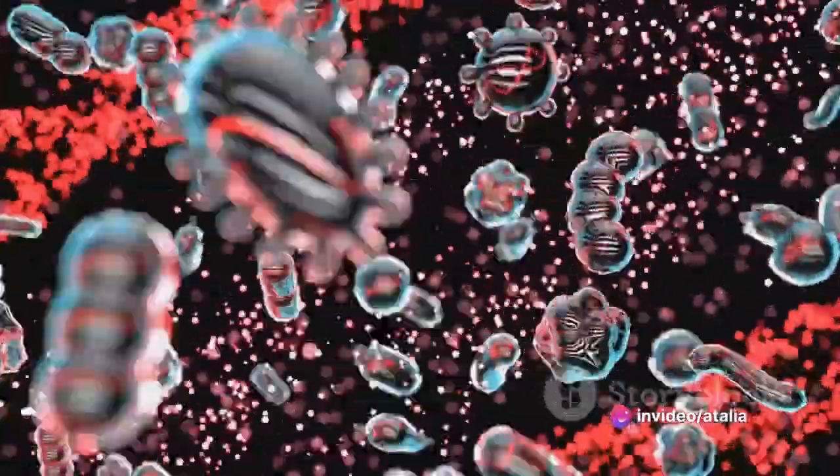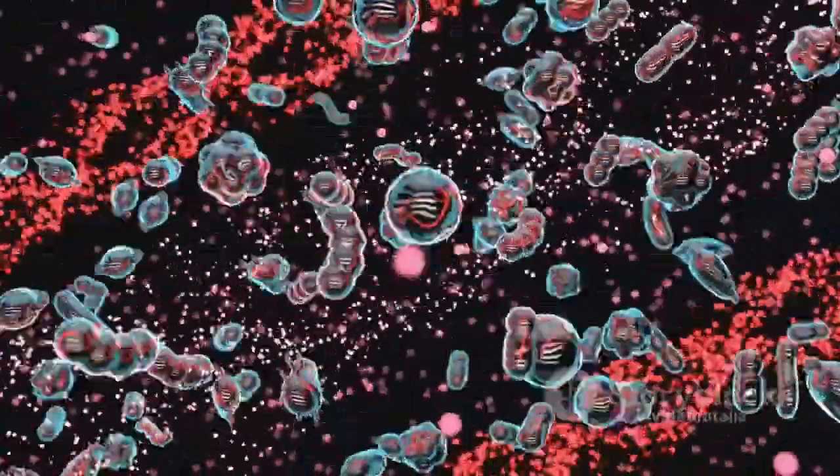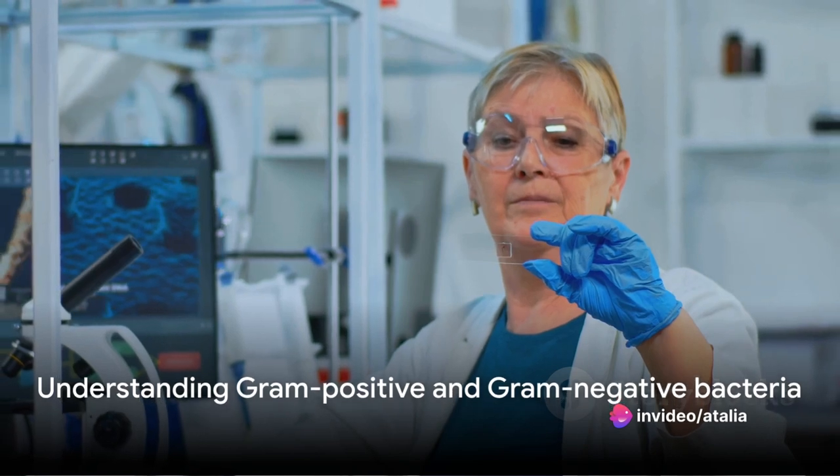It's like having a secret knock that only the bacteria's door recognises, bypassing the usual defences. These polymers have shown promise against both gram-positive and gram-negative bacteria. These terms might sound like jargon, but they simply refer to the two major categories of bacteria.